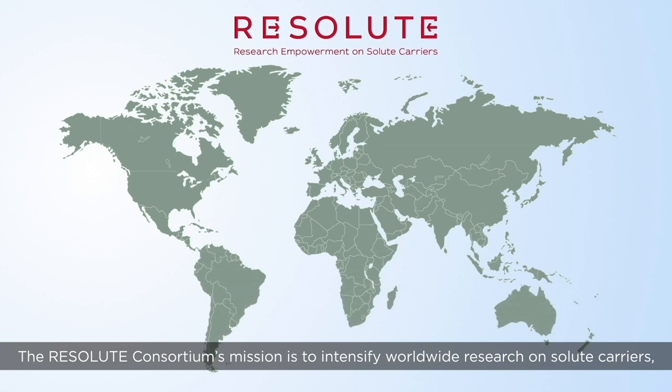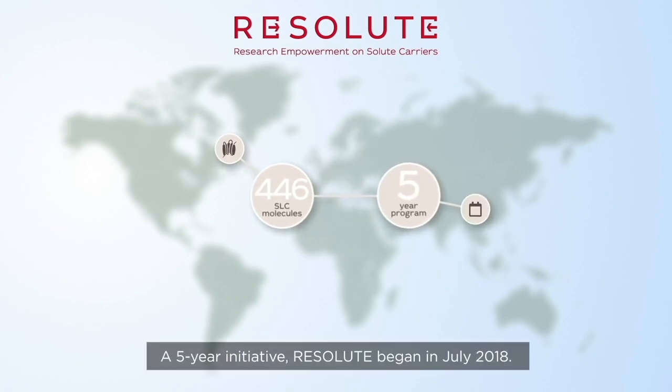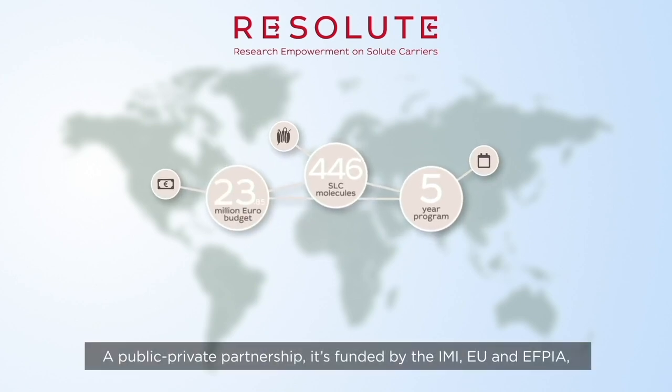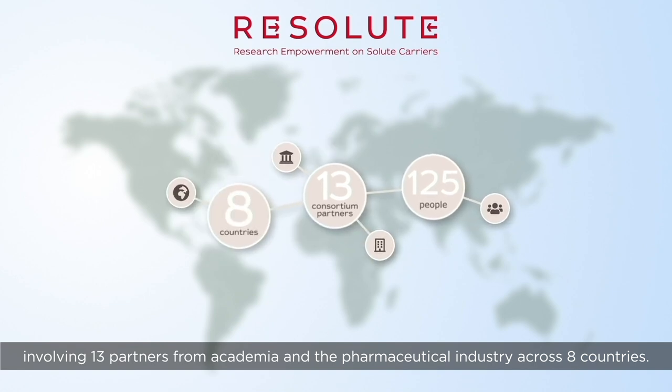The Resolute Consortium's mission is to intensify worldwide research on solute carriers, unlocking them for future drug development. A five-year initiative, Resolute began in July 2018. A public-private partnership, it's funded by the IMI, EU, and FPA, involving 13 partners from academia and the pharmaceutical industry across eight countries.